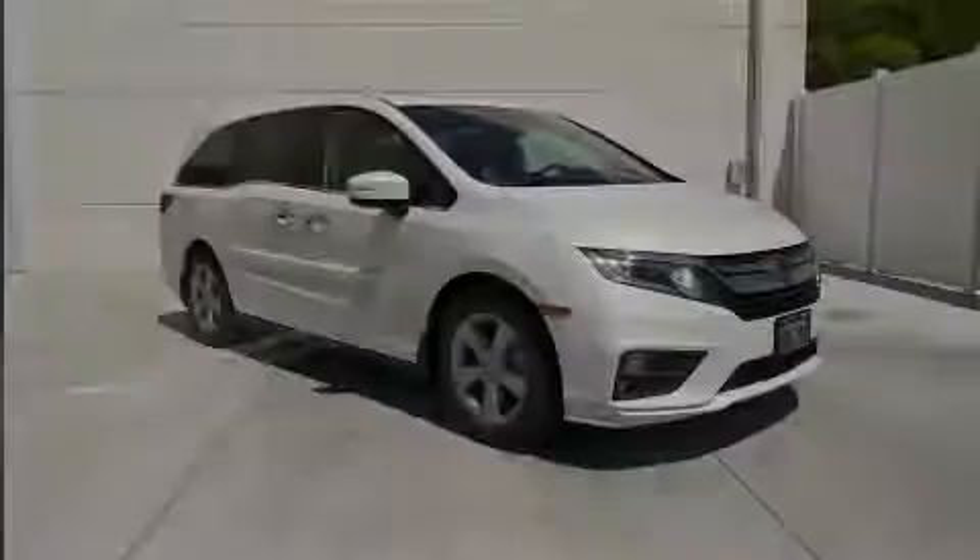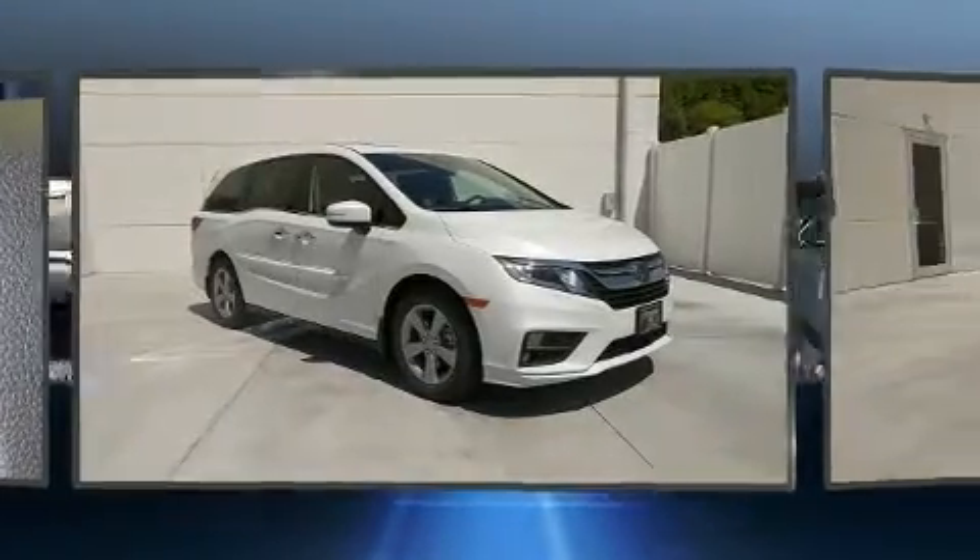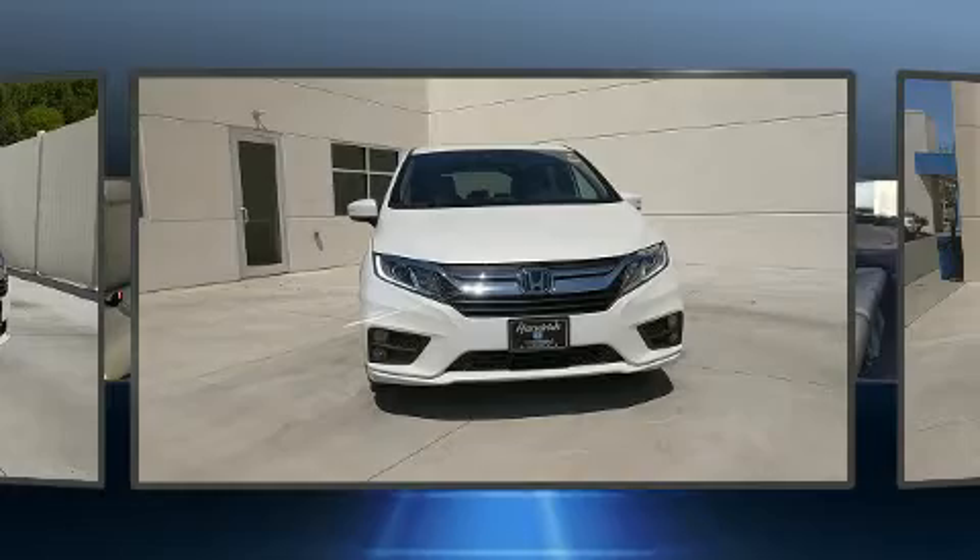Outstanding design defines the 2020 Honda Odyssey. It features a front-wheel drive platform, an automatic transmission, and a 3.5-liter six-cylinder engine.